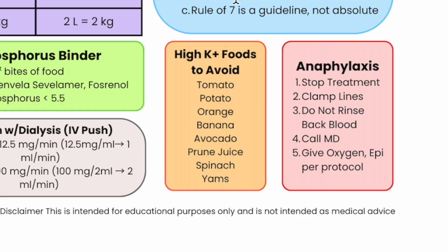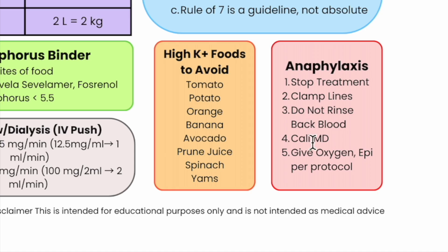Anaphylaxis — I haven't experienced it since 2016, but that doesn't mean I never will, so we want to be ready. My default when something is happening is: do not rinse back the blood. Except during a code — codes, you give back the blood; they need their volume. For dialysate hemolysis, you don't give back the blood. For anaphylaxis: stop treatment, clamp lines, do not rinse back blood, and give epi per your standing orders or ACLS protocol.